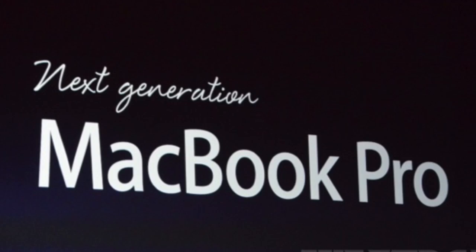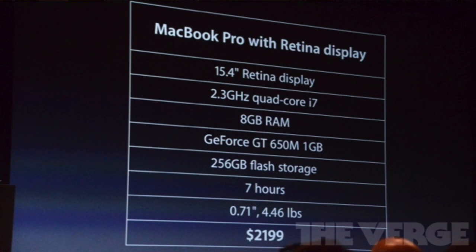Hey guys, it's Noah with Jake DeGavel here. It's break right now, so I'm quickly just going to run through the new features of the new MacBook Pro 15-inch, just announced at the keynote of WWDC 2012 in San Francisco.